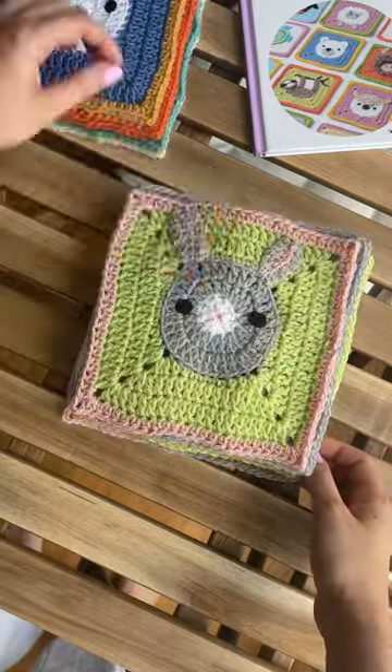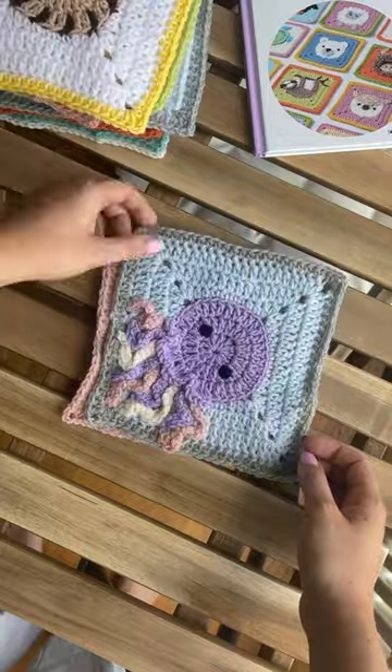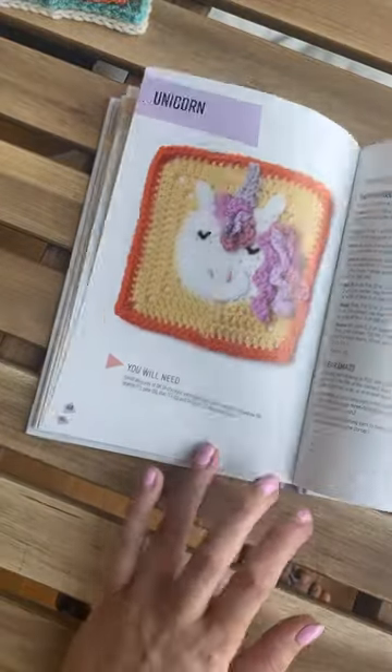We are making the ugliest but also probably the cutest cardigan you have ever seen out of these animal granny squares. I thought I would give you a little update on how far along we are. To be honest, these squares are huge, so I reckon I only need like one of each of the animals to make the whole cardigan.